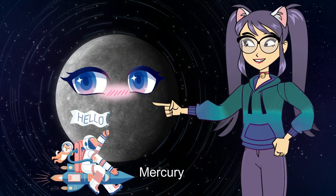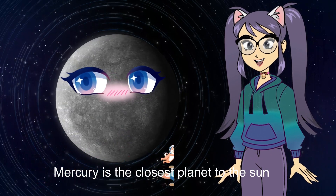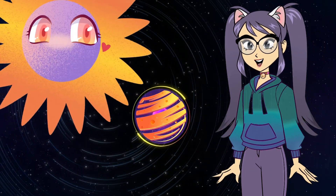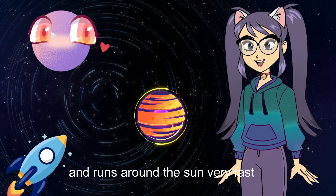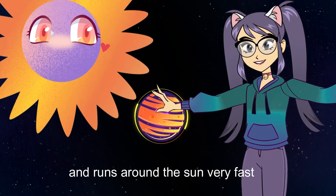Mercury. Mercury is the closest planet to the sun. Mercury is the smallest planet and runs around the sun very fast.